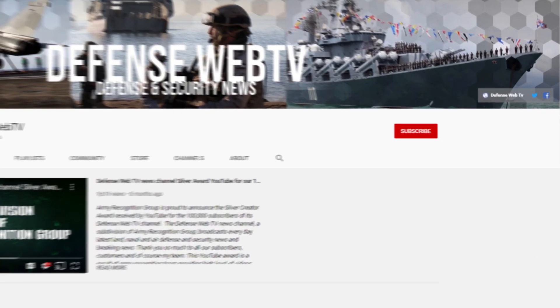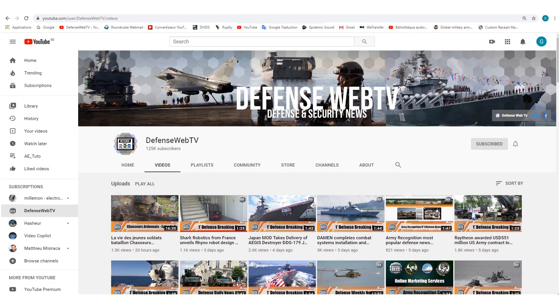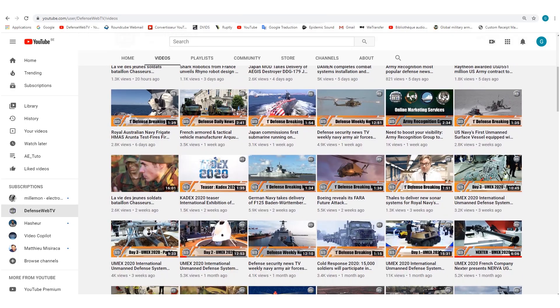Keep in mind that DefenseWebTV has more than 1,400 videos on its YouTube channel, so please don't forget to subscribe and hit the bell icon under the video to be informed of the latest defense and security news.